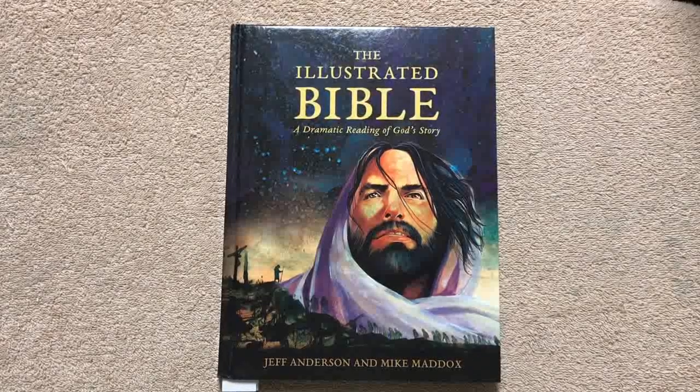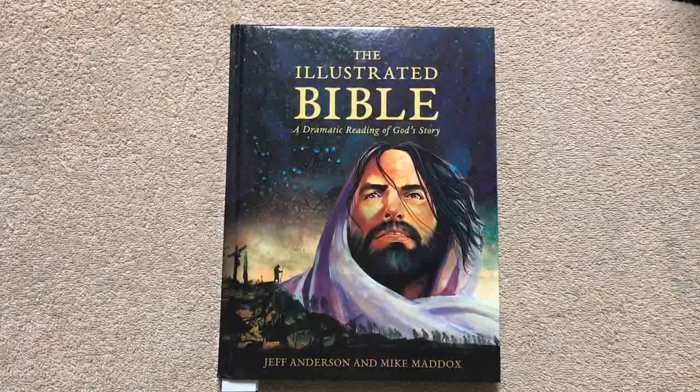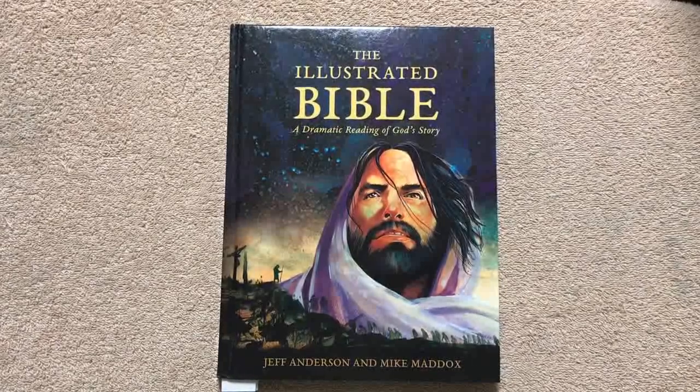Hi everybody, so today I am reviewing the Illustrated Bible. It is a dramatic reading of God's story, done by Jeff Anderson and Mike Maddox.